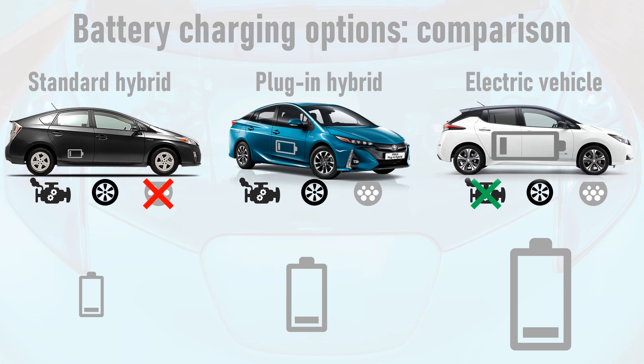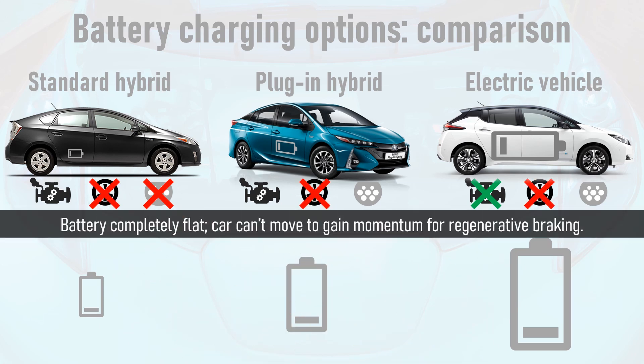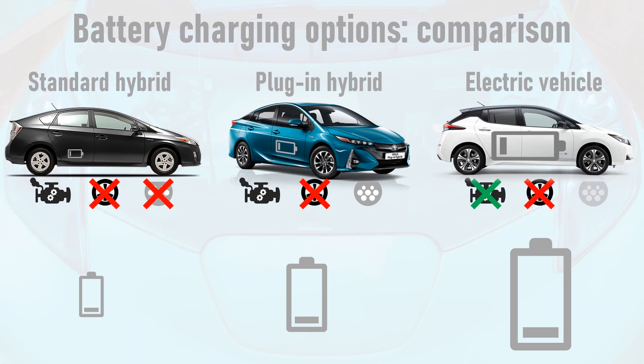Let's explore what happens to each type of vehicle when it runs out of charge. For all three vehicles, regenerative braking will not be an option because the battery is completely flat, so the vehicle can't get moving to generate momentum that would be turned back into electrical energy. For the electric vehicle, the battery is charged using a charge point or, if needs be, a domestic power socket. This will likely give the owner a full charge by the time they've finished working, sleeping, or shopping, and if the electricity comes from clean sources, all energy used is clean and low carbon. The plug-in hybrid's battery can also be charged using a charge point, and as with an electric vehicle, this can be done using renewable energy.